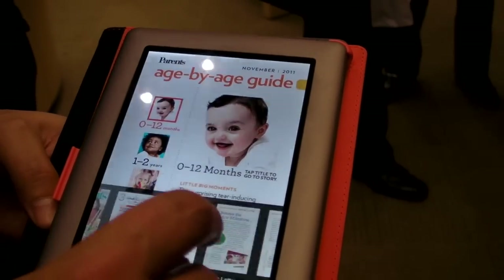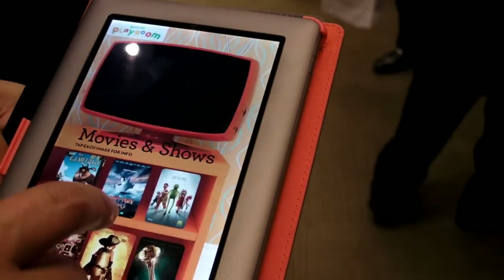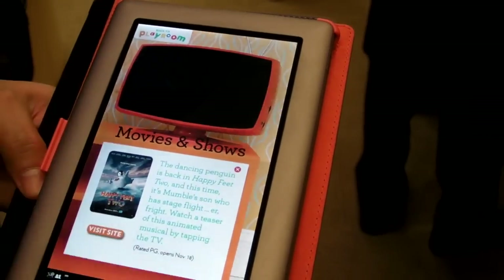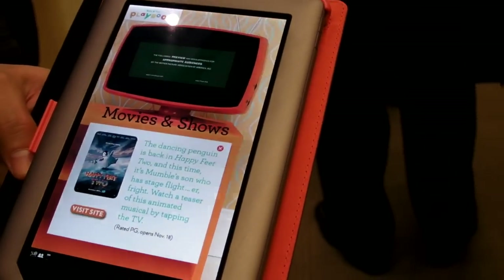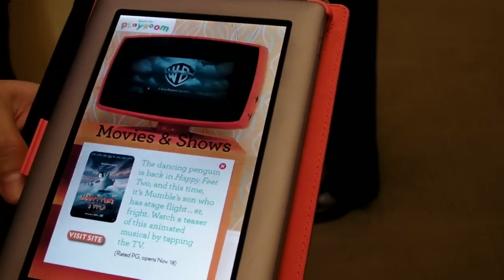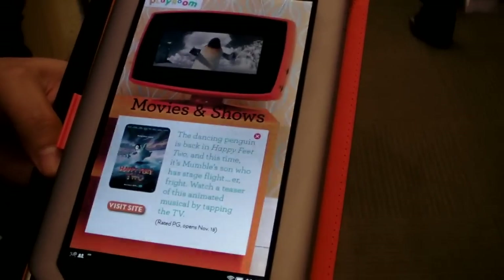It's a fully interactive edition — a really amazing content experience. You flip through the table of contents, tap, and scroll through the entire experience. You tap to see the playroom section, and integrated into the experience is a trailer to the movie they've chosen to insert. It adds a tremendous amount of value, and you can really see how this product brings content to life.